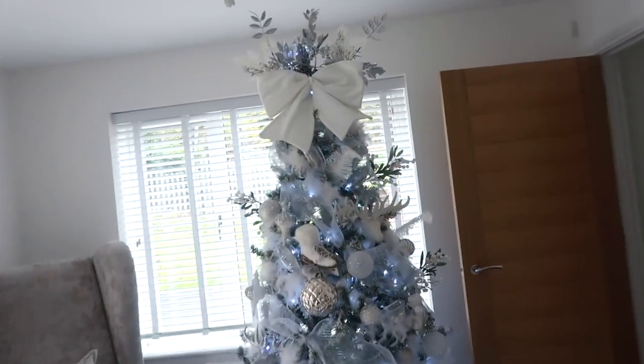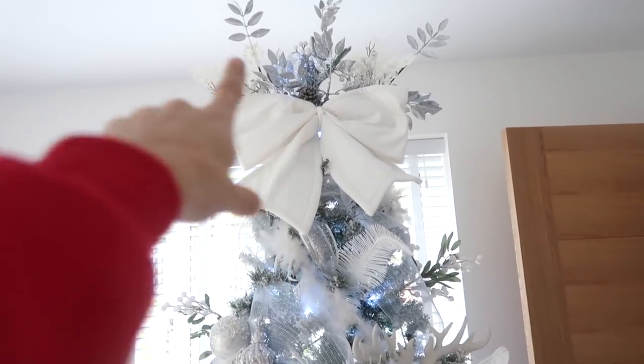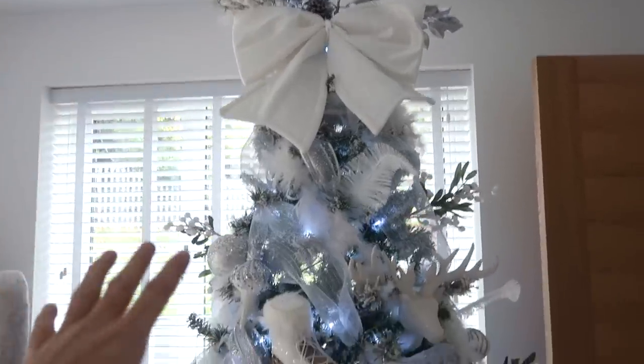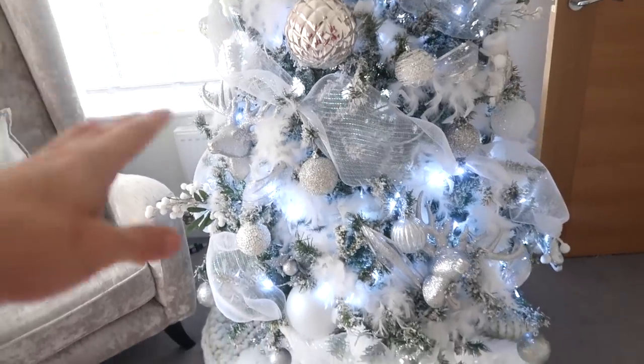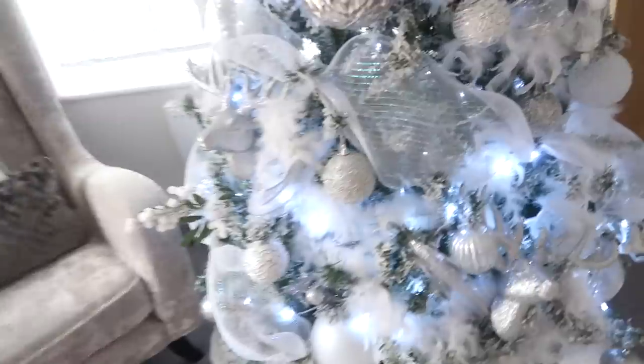Now for the main event - my Christmas tree. This bow you see on the chairs is from Home Bargains. I've put loads of picks which I got from Wilko's and The Range. I've got my deco mesh - I'll link it below, I got it off Amazon. I used one whole roll for the entire tree and it just makes it look so much fuller. I absolutely love how I've done this tree this year.